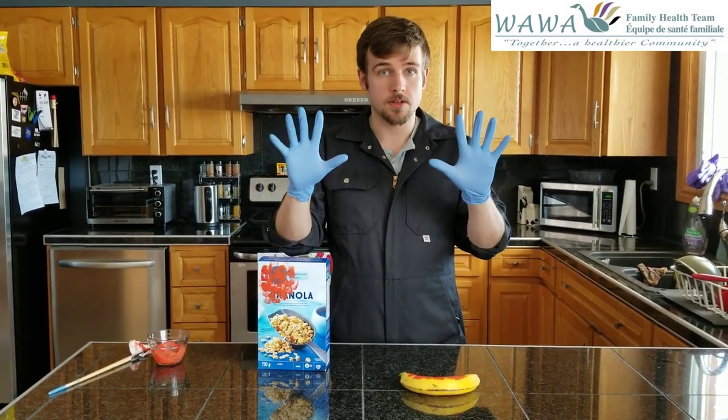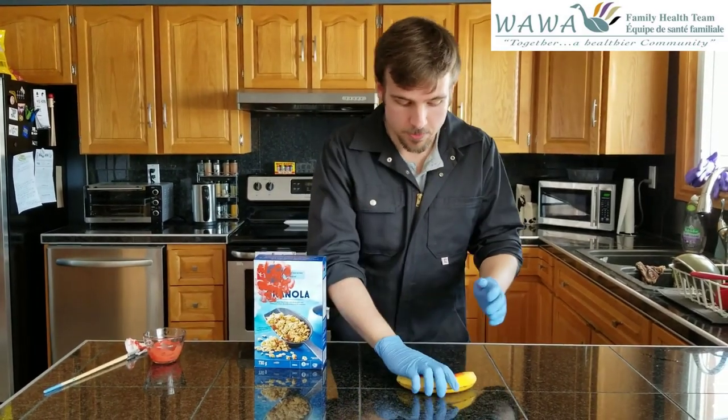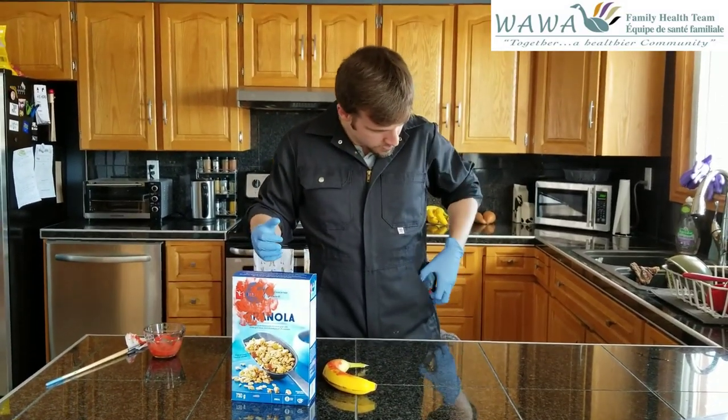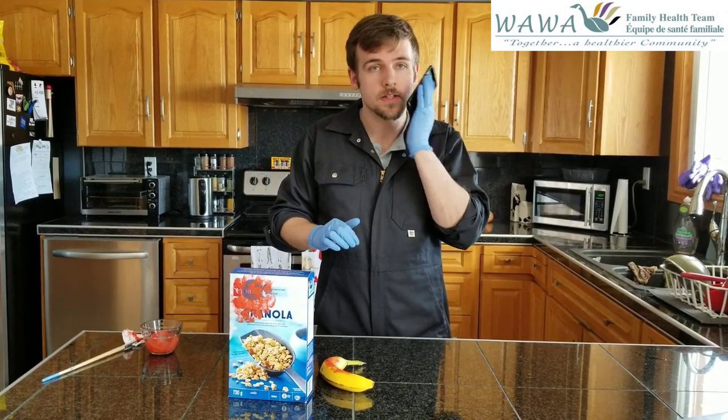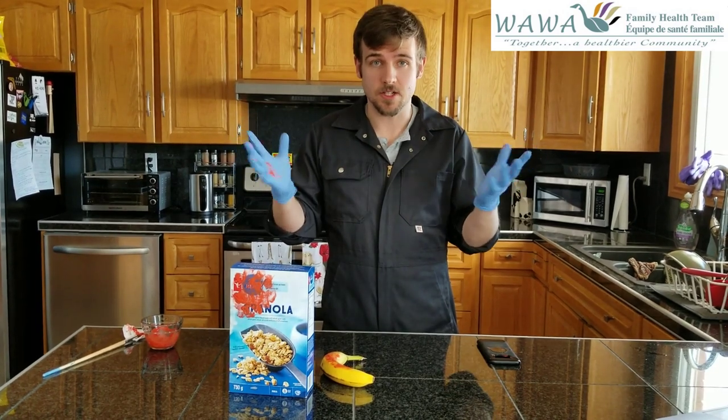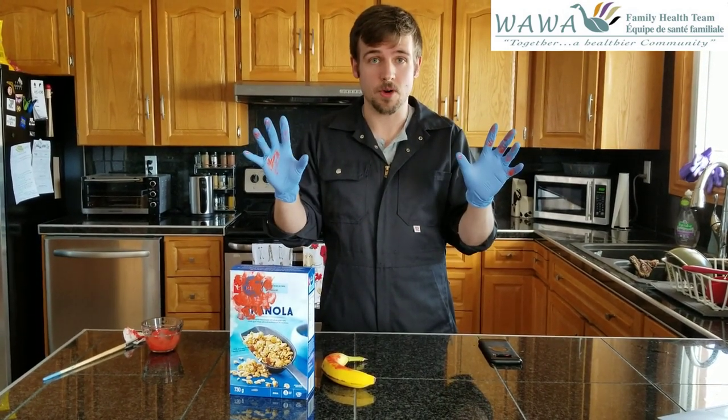Let's do that same grocery trip, but with gloves on. Going along, I grab the banana and put it in the cart, and grab that cereal box and put it in the cart. Then my phone rings, so I pick up my phone and press the answer button — I bring it to my face. And even though I've got gloves on, I've got contaminated gloves and I've contaminated my face. Whether you're wearing gloves or not, there's always going to be some risk of picking up the coronavirus when you go out in public. The key things remain: wash your hands as often as you can, avoid touching your face, and maintain physical distance from other people.